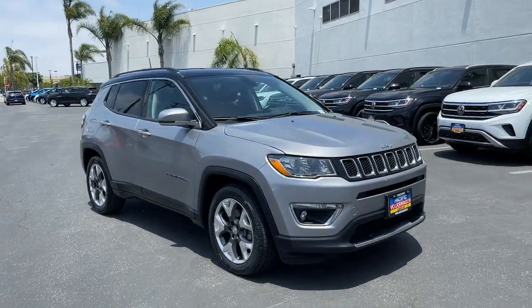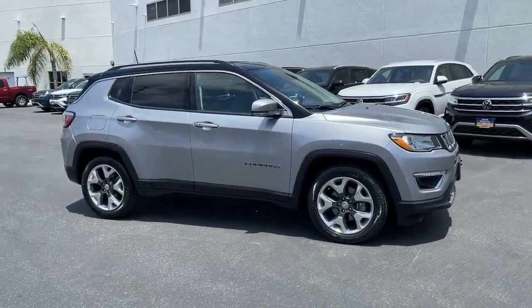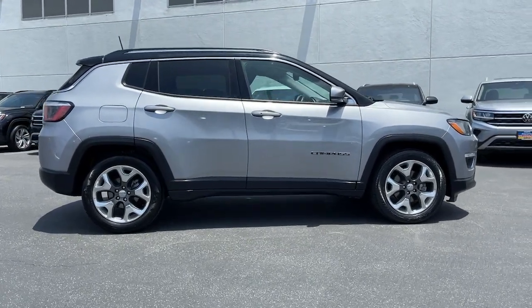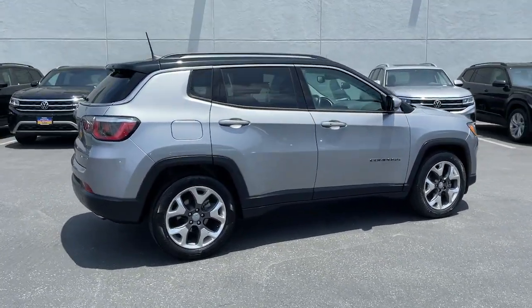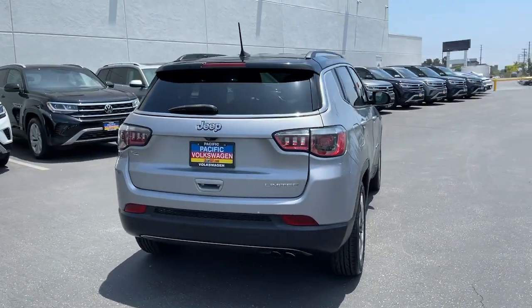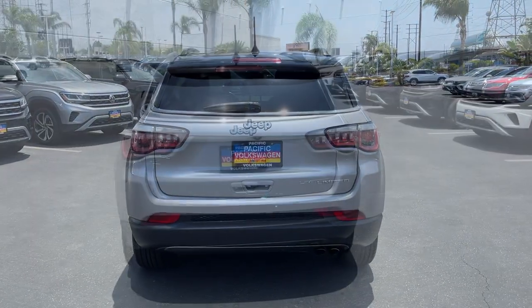Picture yourself in the 2019 Jeep Compass. This vehicle still has fewer than 70,000 miles on the clock, so it won't last long. The Compass gives you the latest safety technology, rugged capability, and upscale sophistication, all wrapped up in a compact, sporty SUV.